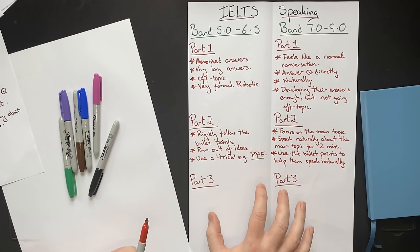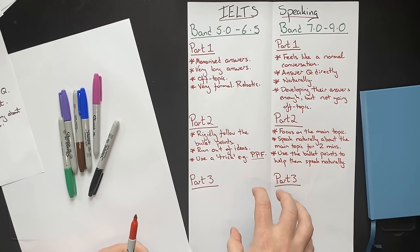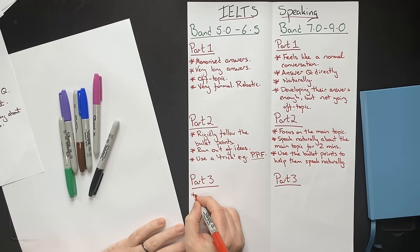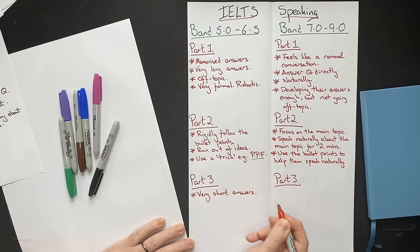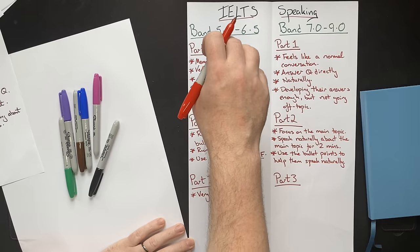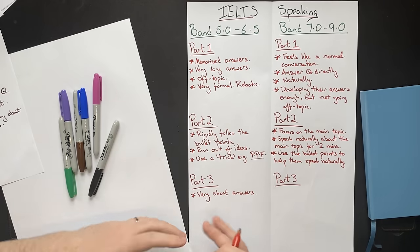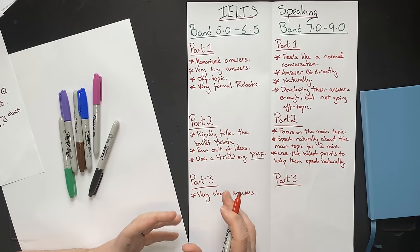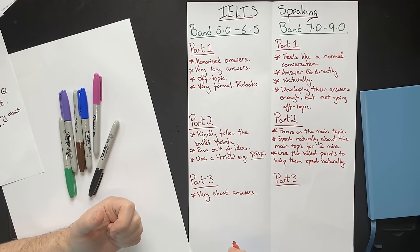Then we move on to part three. Part three involves more abstract questions — part one is about you, while part three is more a discussion of ideas. The questions will be a little more difficult. This often results in lower-scoring students giving very short answers — the opposite of what they should be doing. In part one the answers don't need to be that long, but because they memorized those answers they give very long responses. In part three you need to develop your ideas a lot more and give longer answers, but these students give very short answers because they cannot memorize part three responses.